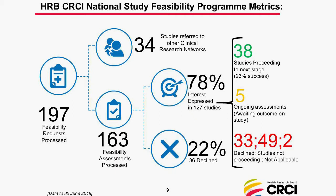Of the 127 studies where investigators were interested, 38 are currently proceeding to opening — a 23% success rate on feasibility, well ahead of the expected 10% average. At the time these slides were prepared in June, there were five ongoing assessments. Thirty-three studies Ireland was declined for, and 49 studies were not proceeding as companies changed the study after feasibility. Two categories here are not actual research studies but rather surveys.